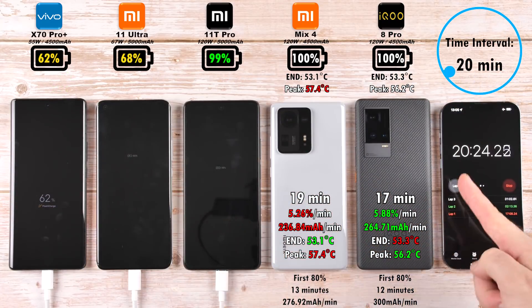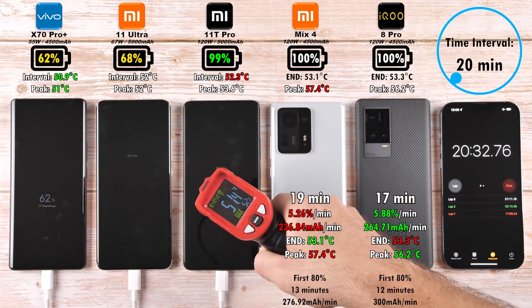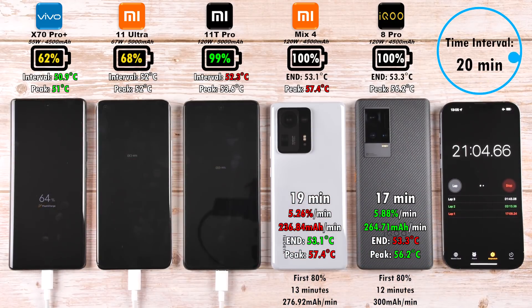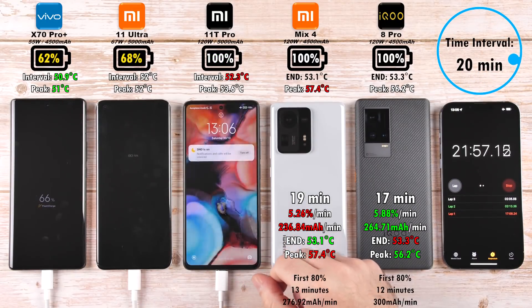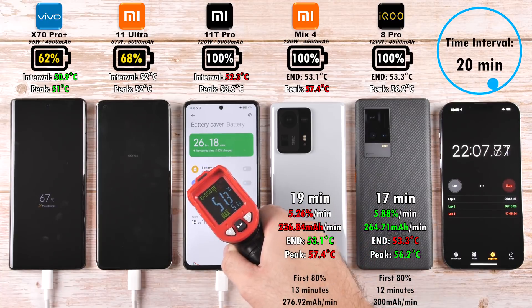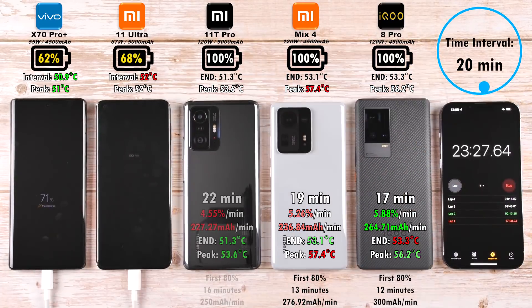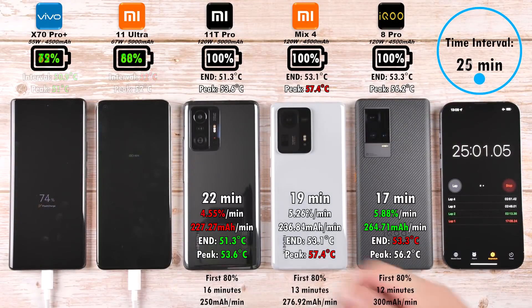At 20 minutes: 99% on the 11T Pro, 68% on the Mi 11 Ultra, and 62% on the Vivo X70 Pro Plus. The X70 Pro Plus and Mi 11 Ultra have the slowest wattage charging capabilities, and the Mi 11 Ultra has the largest battery of the bunch. After 22 minutes, the 11T Pro with its huge 5,000mAh battery clocks out — a fantastic result considering it has 500mAh more battery capacity than the Mix 4 and the IQ8 Pro.